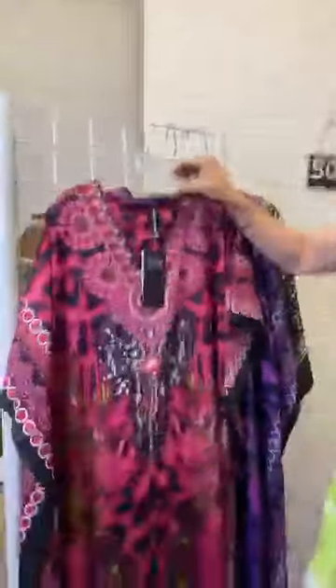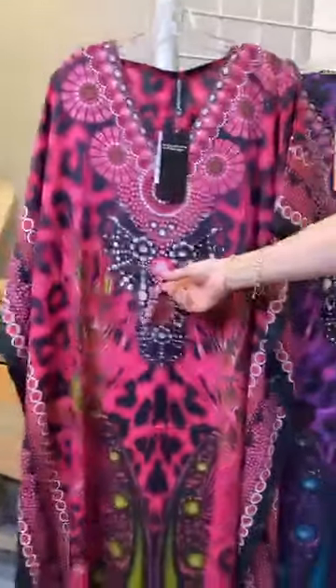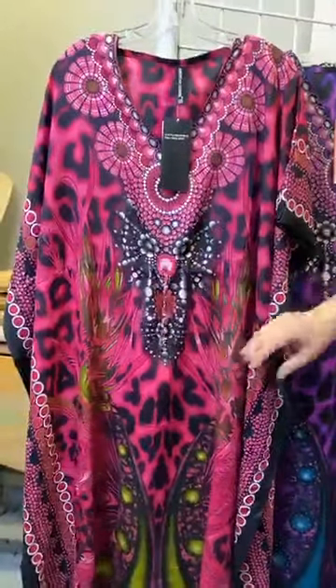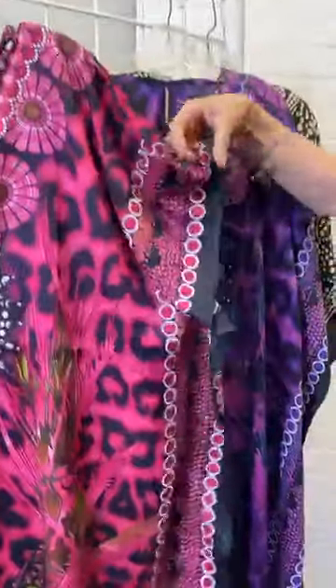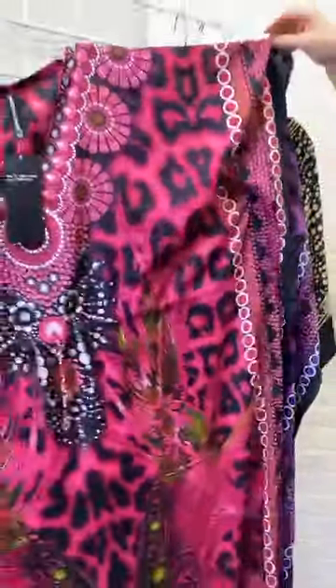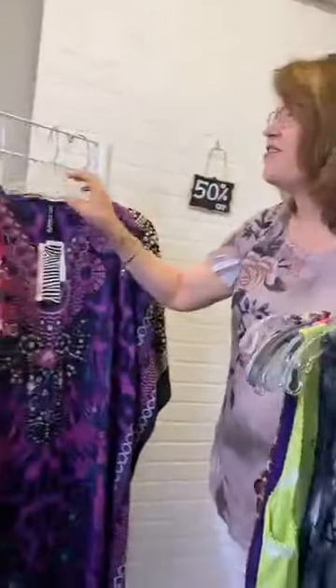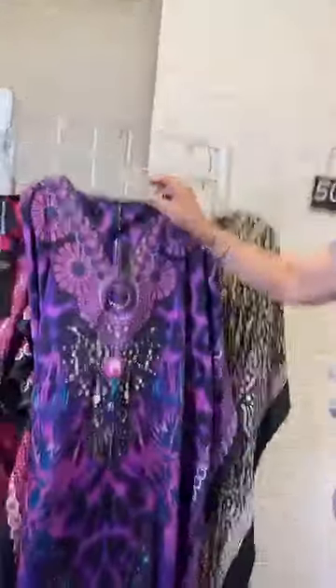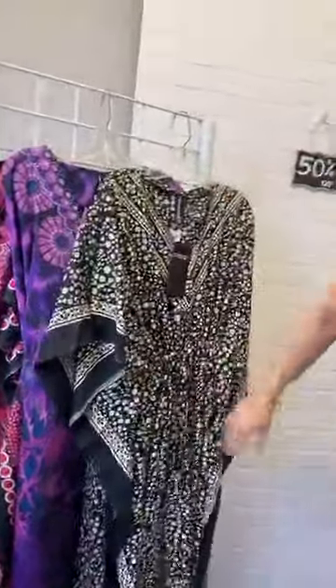And then we have caftans. So these are the umbrella dresses and these are the caftans. The caftan has more of a maxi length, an adjustable waist right here, and nice flowy arms — they are defined, sewn arms, but roomy, comfy, and not sticking to you — great for summer. Three great colors: purple, hot pink, and black and white.